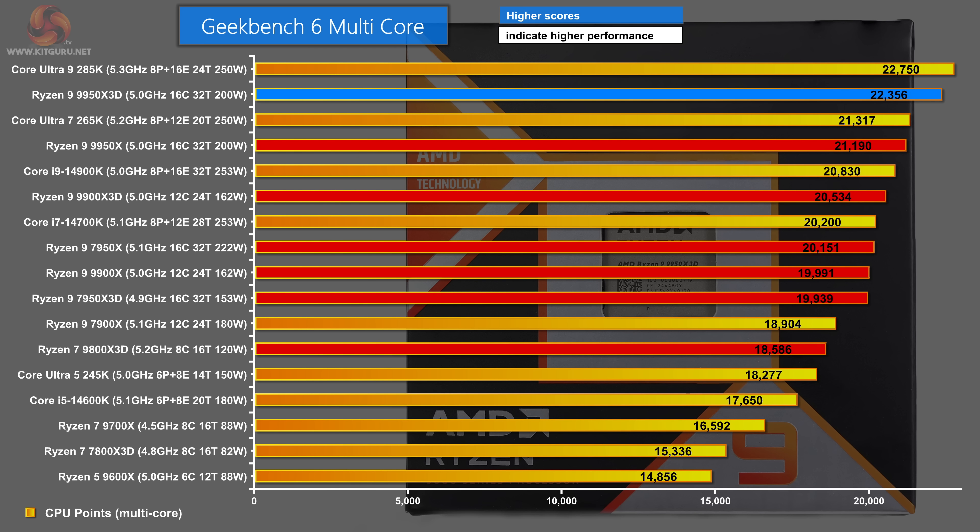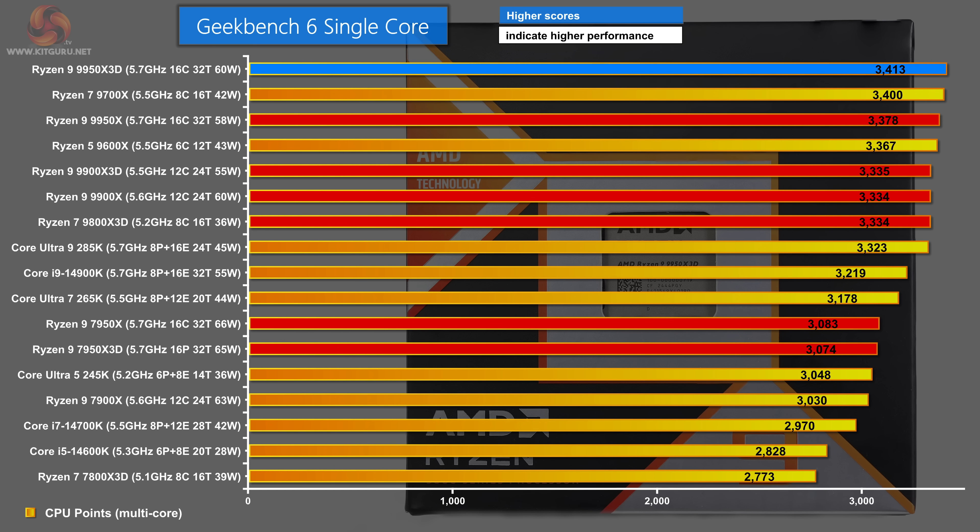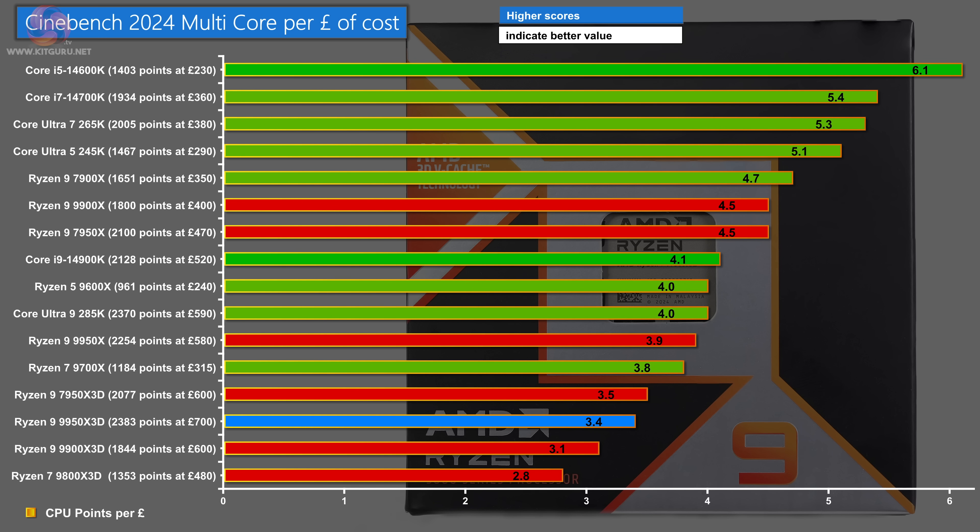In Geekbench 6 multi-core, the Core Ultra 9285K tops the chart drawing 250 watts, with the Ryzen 9 9950X 3D in second drawing 200 watts. In Geekbench 6 single-core, the 9950X 3D leads. For Cinebench 2024 multi-core per pound of cost — using £700 including VAT for the 9950X 3D — the Core i5, i7, Core Ultra 5 and Ultra 7 offer the best value. The AMD 3D processors sit near the bottom; they don't offer good value for money in pure compute tests. The worst value is the Ryzen 7 9800X 3D — a brilliant gaming processor, but poor value for raw grunt.